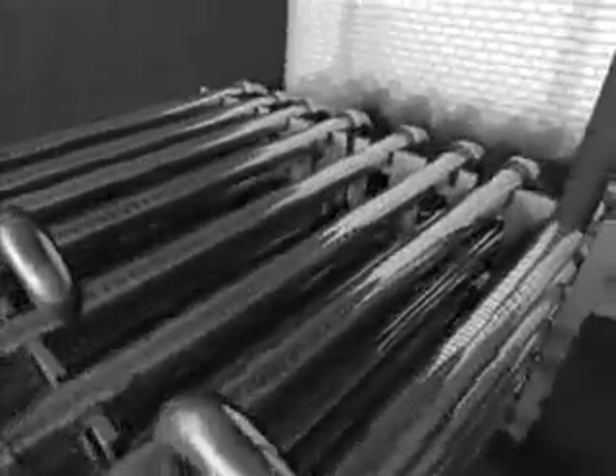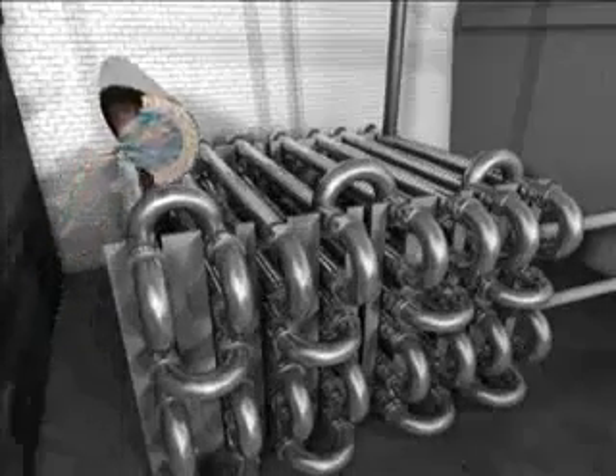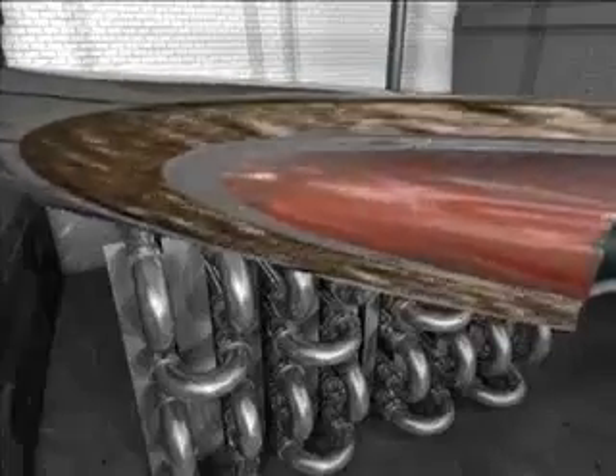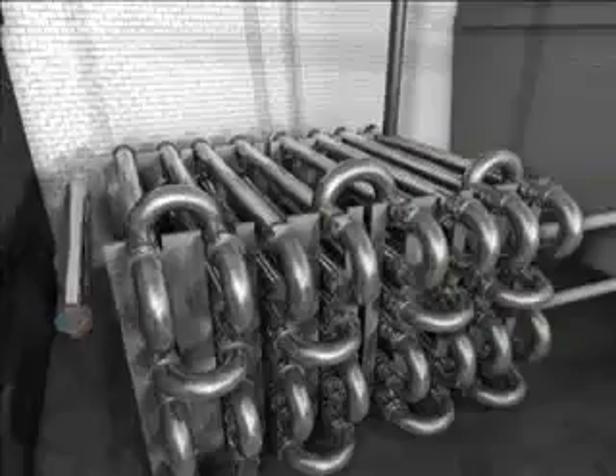The liquid waste is heated with hot water to 70 degrees centigrade in a tubular heat exchanger using a counter-current process. After heating for one hour, the hygienization of the substrates is complete so that they can now also be poured into the fermenters.